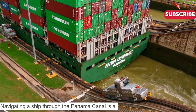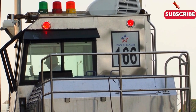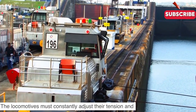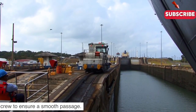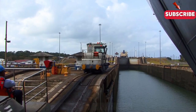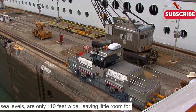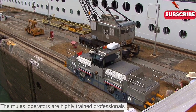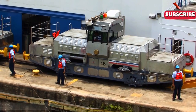Navigating a ship through the Panama Canal is a delicate ballet of timing, precision and power. The locomotives must constantly adjust their tension and speed, communicating with each other and the ship's crew to ensure a smooth passage. The canal's locks, which raise and lower ships between sea levels, are only 110 feet wide, leaving little room for error when guiding modern supertankers and cargo ships. The mules' operators are highly trained professionals who understand their immense responsibility to keep global trade flowing.